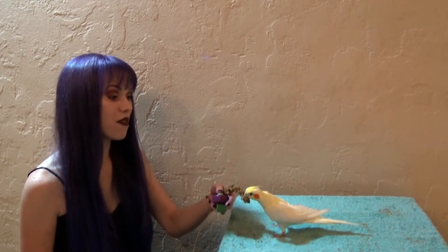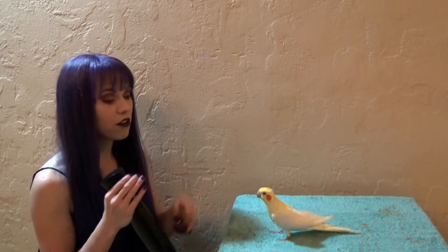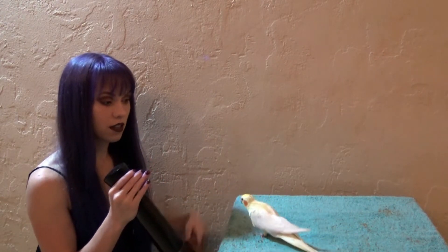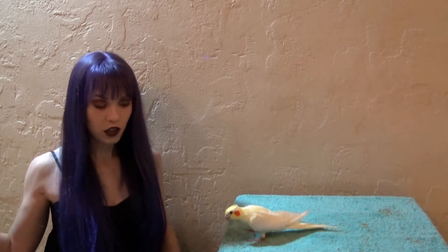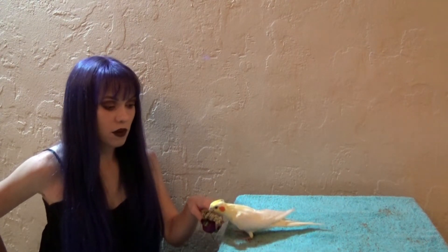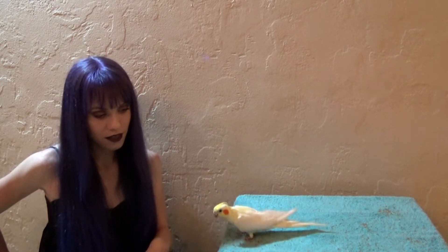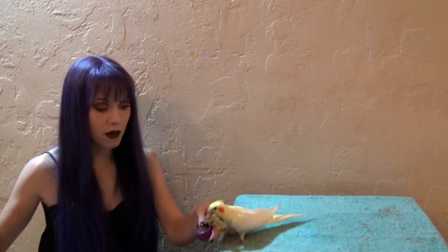Notice the nice relaxed body language — he's not panicking and he's still turning circles trying to get more treats. He's nice and relaxed and not focused on the mist, which is what we want. If your bird is upset with any part of this process you can always take it a couple steps back. If he's looking uncomfortable, move the spray bottle away a little bit, and if he's still uncomfortable, move it further back — all the way back to having the spray bottle behind your back if needed.